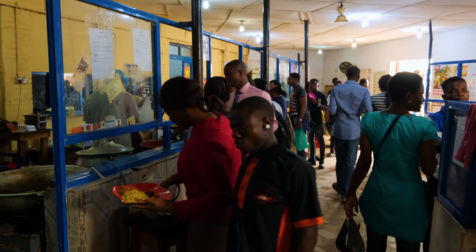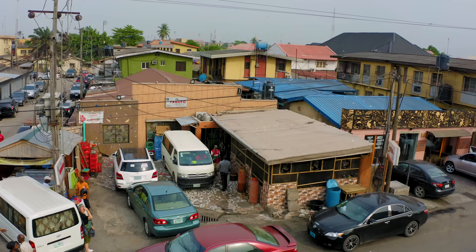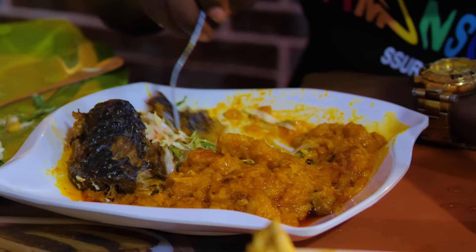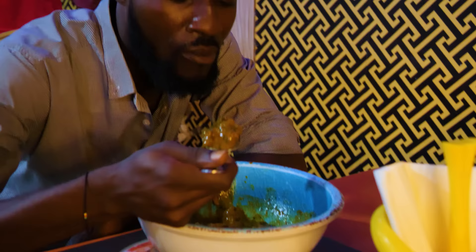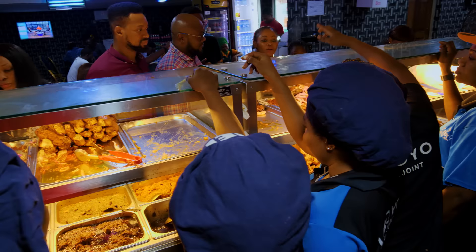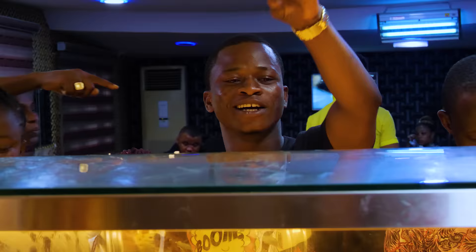Buka is not hard to find in Nigeria, but White House's commitment to consistency and quality has made it stand out for years. From a classic icon, we're headed to the new kid on the block. Welcome to Yakoya. Opened just over a year ago, the Yakoya-Agula joint quickly became one of the most popular Buka spots in town.